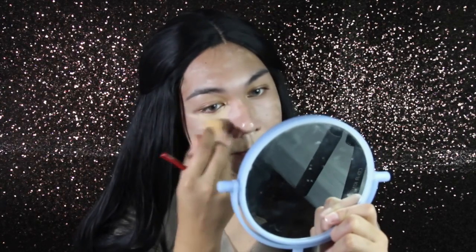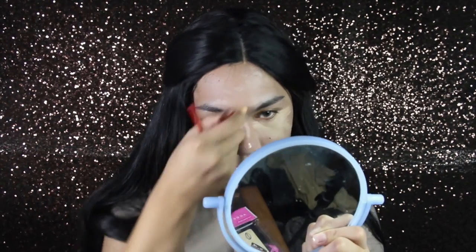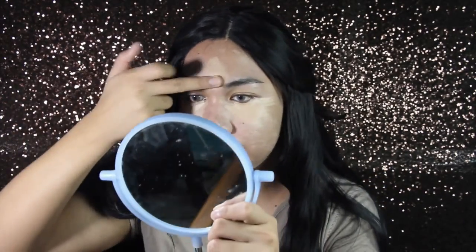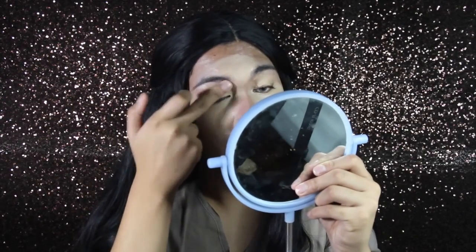Usually a beauty blender is what I use to blend the concealer. But now I'm just going to use my hands because it's too much work — I'd still need to wash my beauty blender. I basically just used this concealer as a foundation, hahaha.